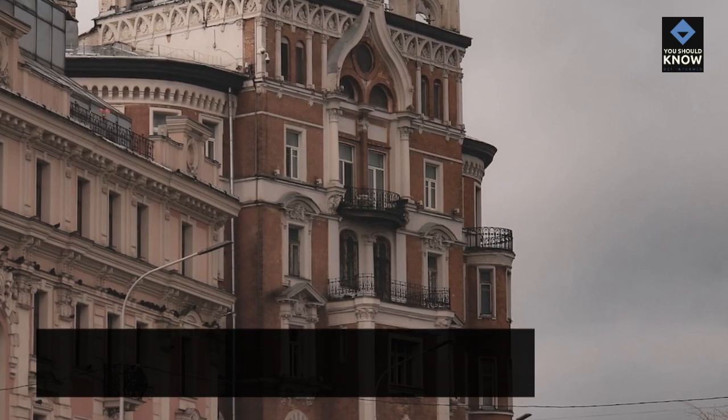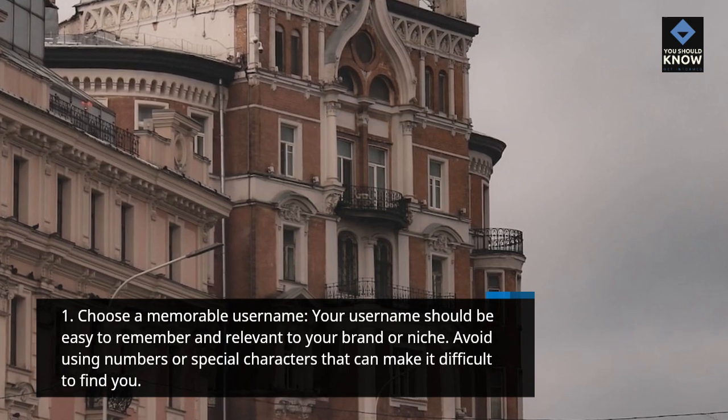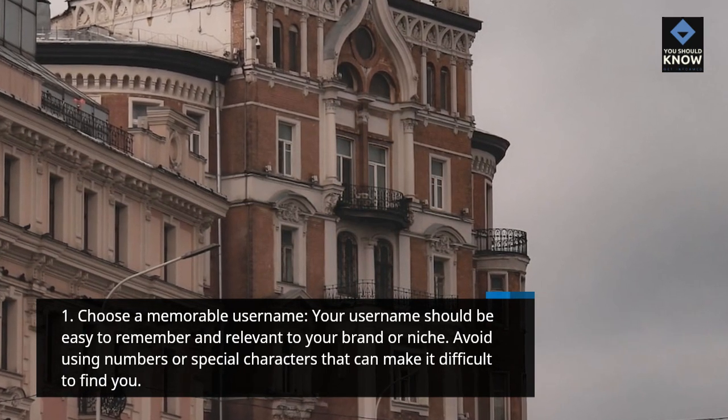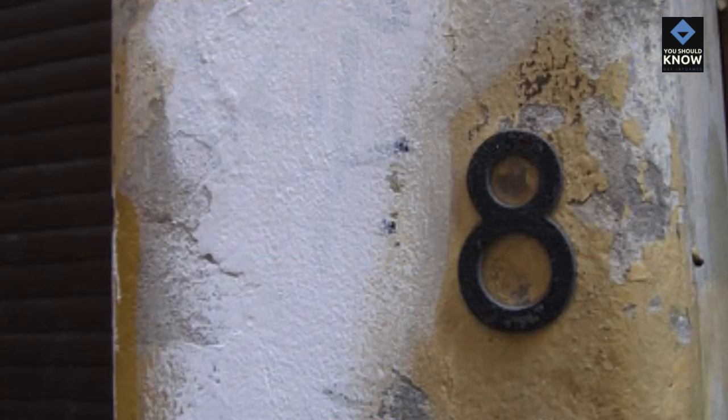Choose a Memorable Username. Your username should be easy to remember and relevant to your brand or niche. Avoid using numbers or special characters that can make it difficult to find you.